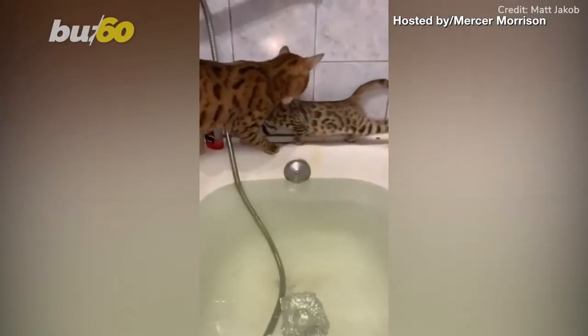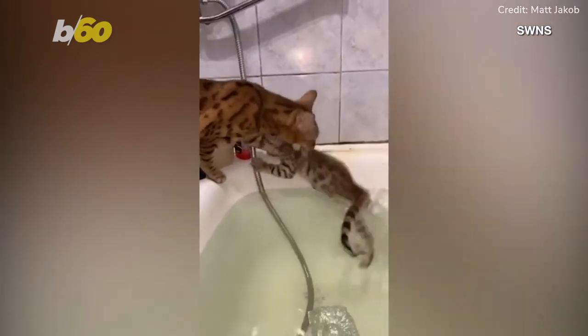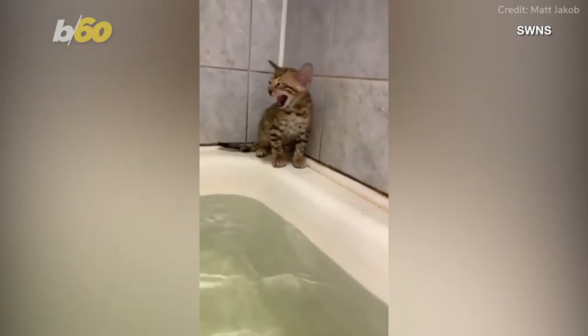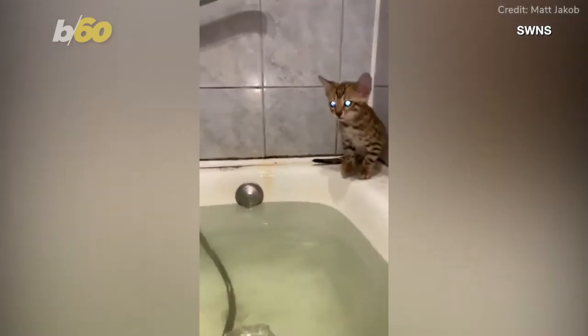It's mom to the rescue as video shows a baby kitten needing to be saved by its mama after it went too far over in a bathtub. Latvian owner Matt Jacobs said he walked into the room and noticed the kitten named Tiger had gotten stuck on one of the far sides of the bathtub's corners and couldn't get himself out of there.